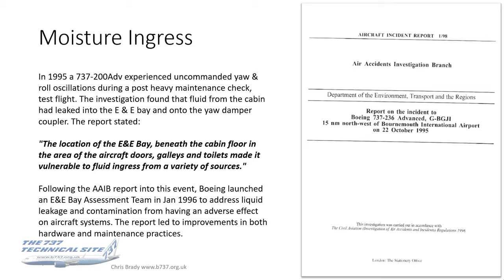Following that event in 1995 and the AIB report which highlighted the issue, Boeing formed and launched an E&E Bay assessment team in early 1996 to address liquid leakage and contamination having an adverse effect on aircraft systems. As a result, this led to improvements in both hardware — drip trays and the like — and maintenance practices, and it's pretty much eliminated these events. That was a success.